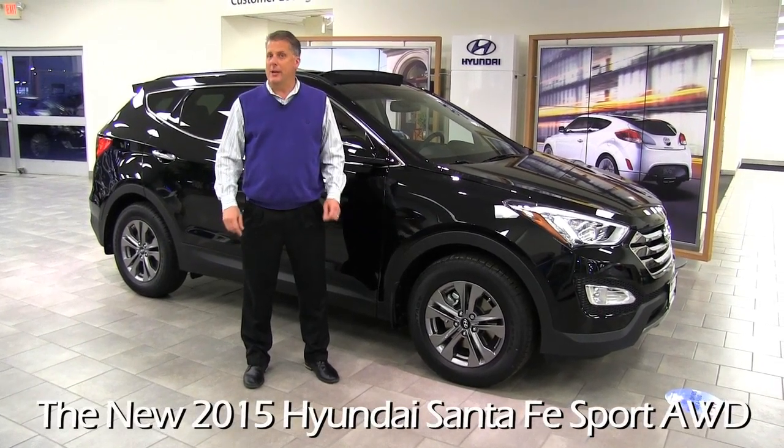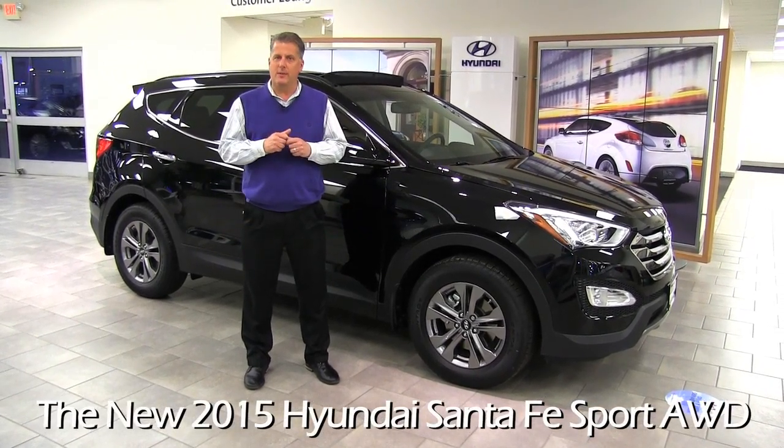Hi, I'm Randy Heiser from Berkeley Hyundai. I'm the sales manager here and today I'm going to show you the 2015 Hyundai Santa Fe.